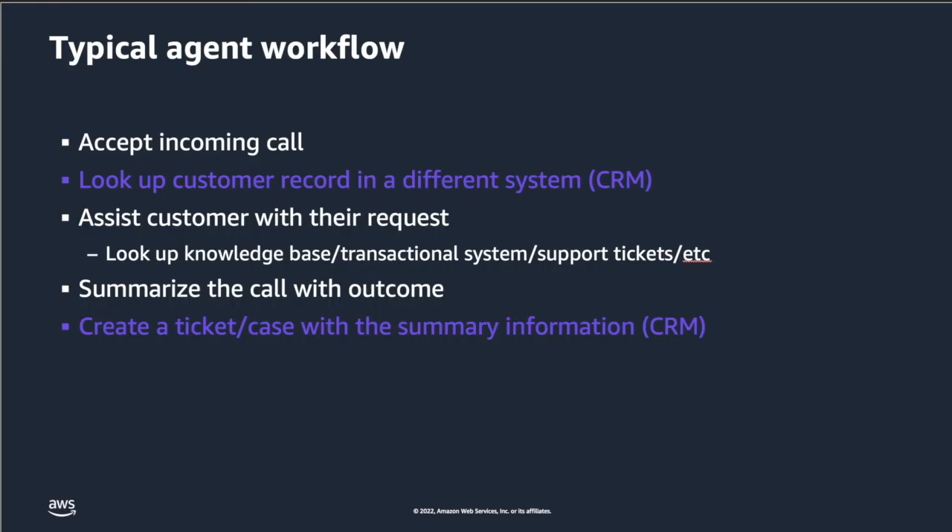As a customer support agent, would you rather spend time navigating to various systems to look at the customer profile and why they may be calling you, or have all this information pop up front and center so that you can focus on the customer and have a productive conversation leading to better customer satisfaction?